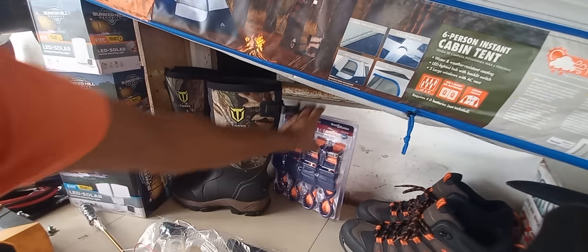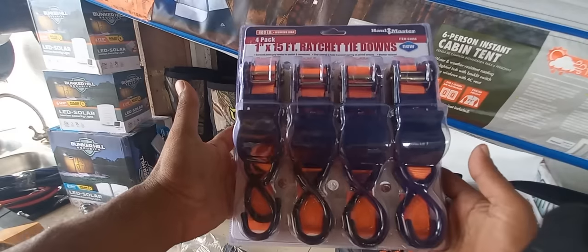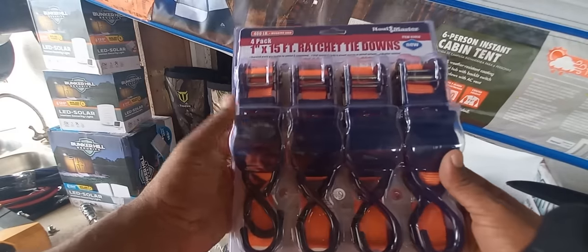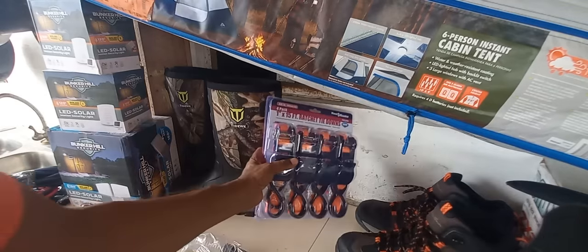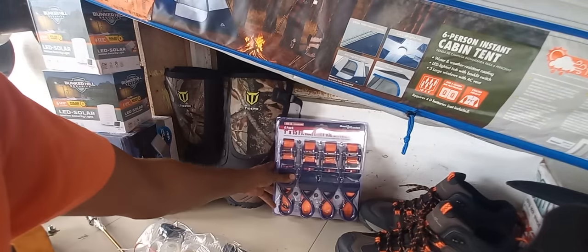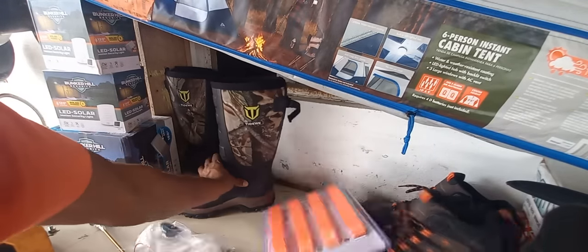We also have a little pack of ratchets here. I'm not sure how much this will sell for, probably $150. To contact us, the number is 739-3124.